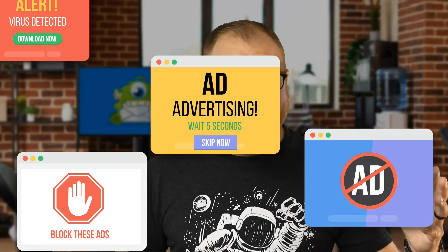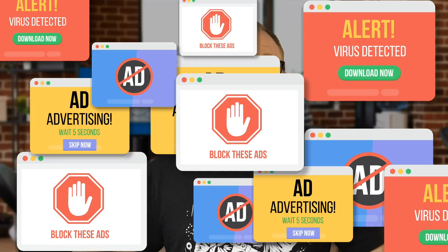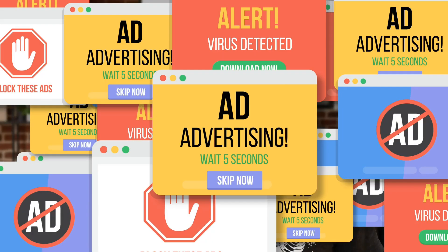Ever feel like pop-ups are a necessary evil? I mean, we know they work, otherwise we wouldn't see them literally everywhere on the internet, right? But those annoying ones that drive visitors away — giant boxes that block everything, obnoxious sounds, a million clicks just to close — we've all been there. There's gotta be a better way, right?